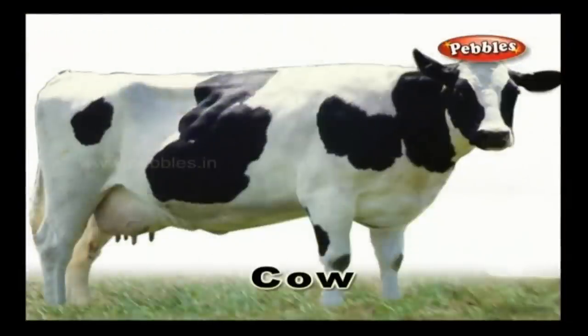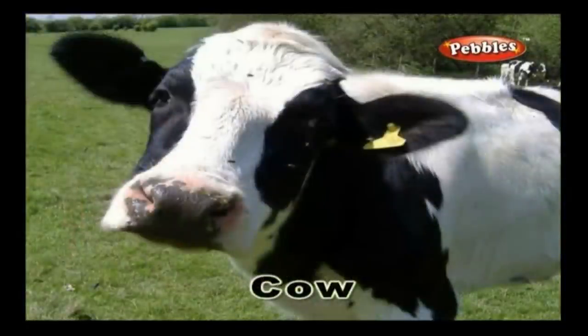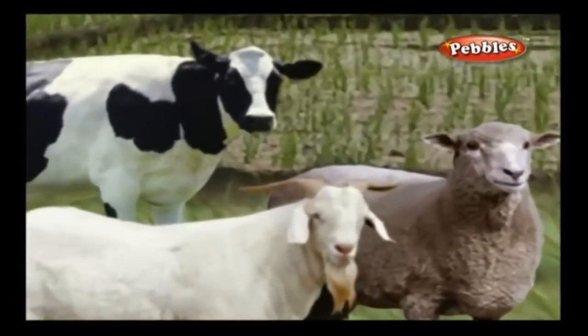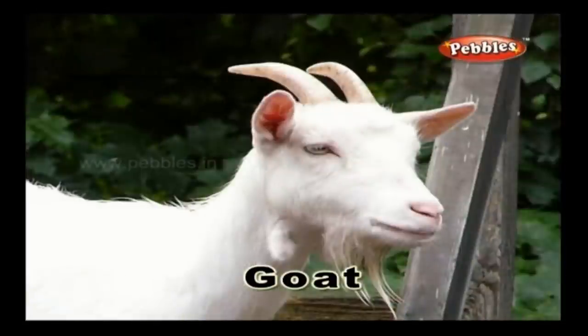Cow: A cow is a domestic animal that is often reared on farms. Cow gives us milk. Goat: A goat is a domestic animal that is herbivorous. It feeds on grass and hay. It is reared to obtain milk and meat.